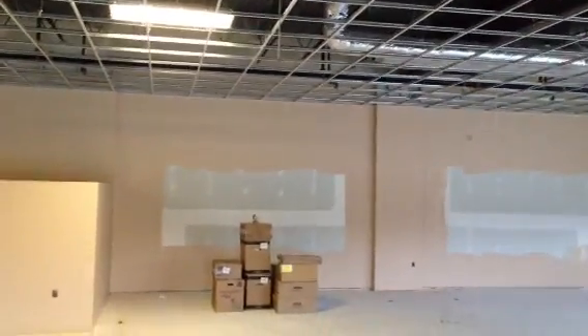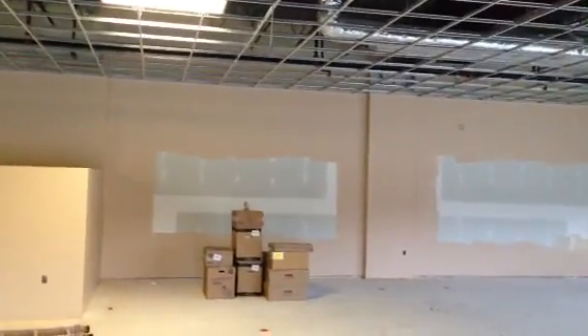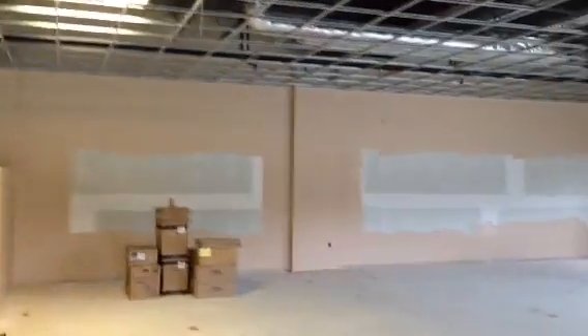Here's the update of the Board Game Barrasher store at Greenfield on Wednesday, April 10th. The big update, as you can see, is the ceiling grid is in.